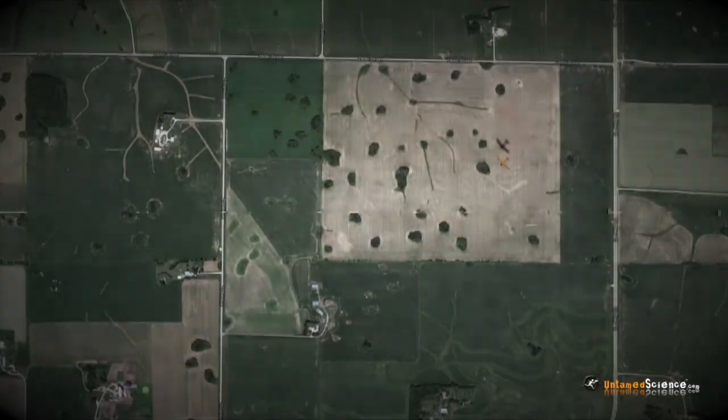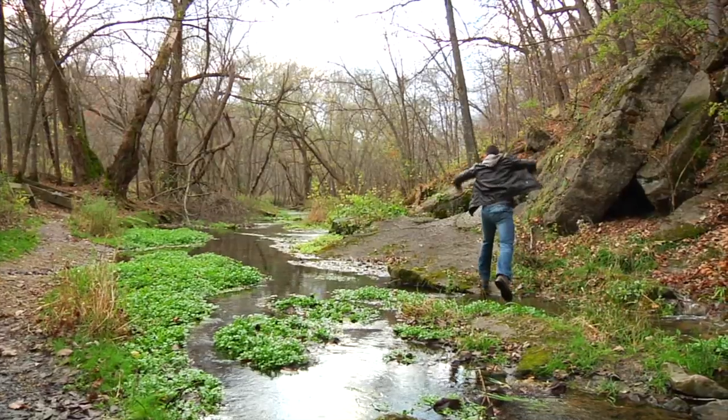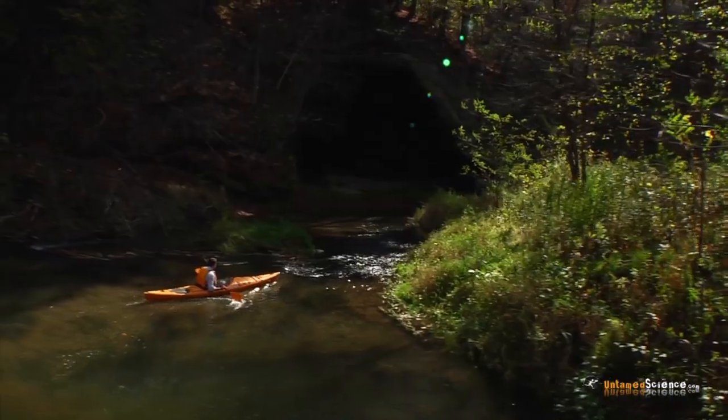There are caves, sinkholes, and some world-class, super clear trout streams. But, as it turns out, many of the people that live there don't know what a special spot they're actually living in.